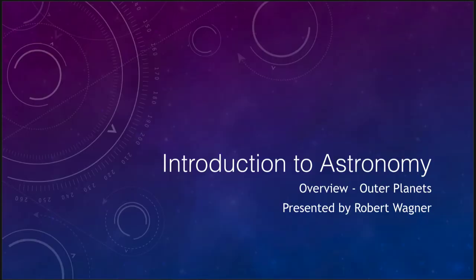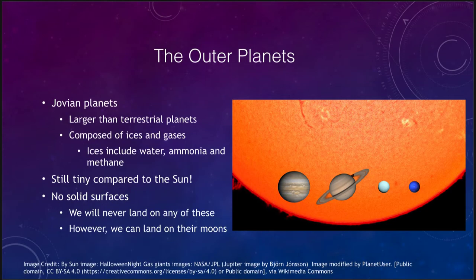Greetings and welcome to the introduction to astronomy. In this video we are going to talk about the outer planets — Jupiter, Saturn, Uranus, and Neptune — which are the planets further away from the Sun. The terrestrial planets are the ones closer to the Sun, and because the outer planets are further from us they have also been less well studied, so fewer spacecraft have visited them.